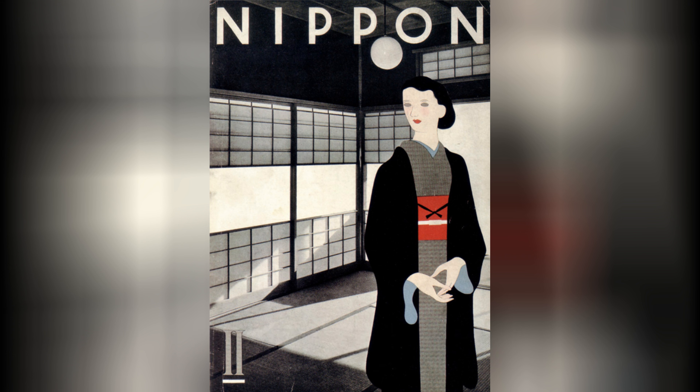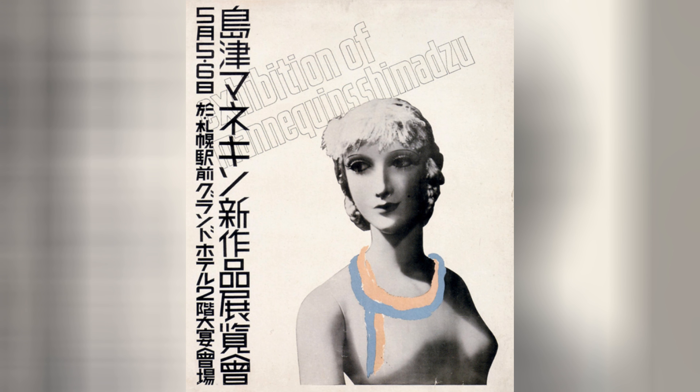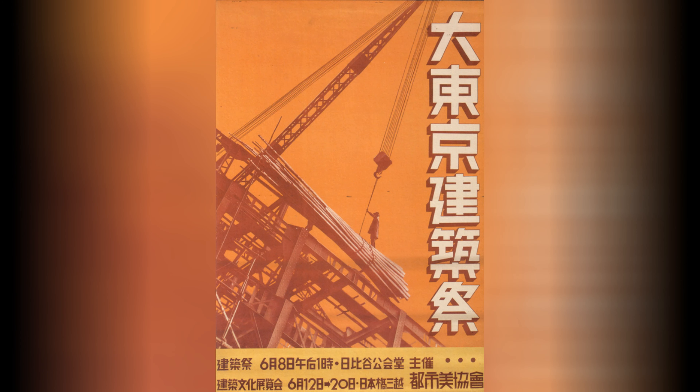Photography and montage techniques gained popularity during this era. Designers started incorporating photographic elements into their compositions, combining them with illustrations and typography to create visually dynamic and innovative designs. Montage was often used to convey messages or tell stories in a visually impactful manner.